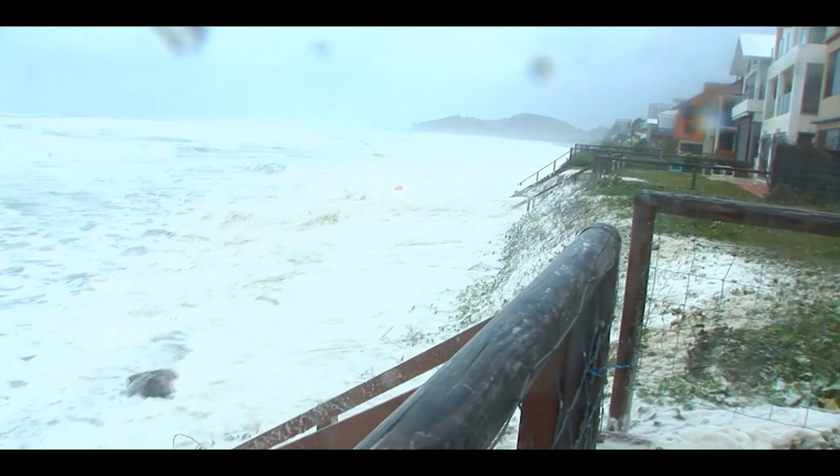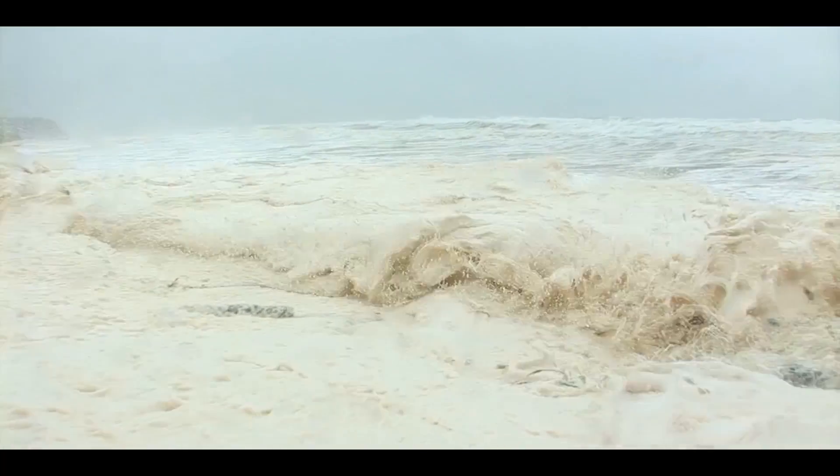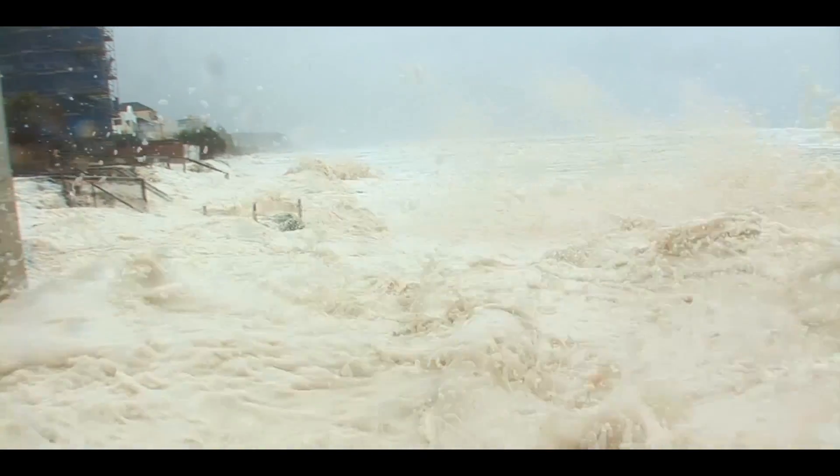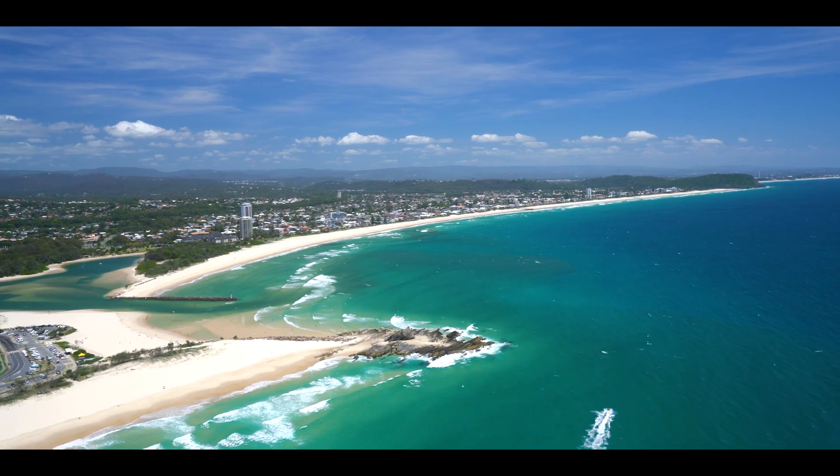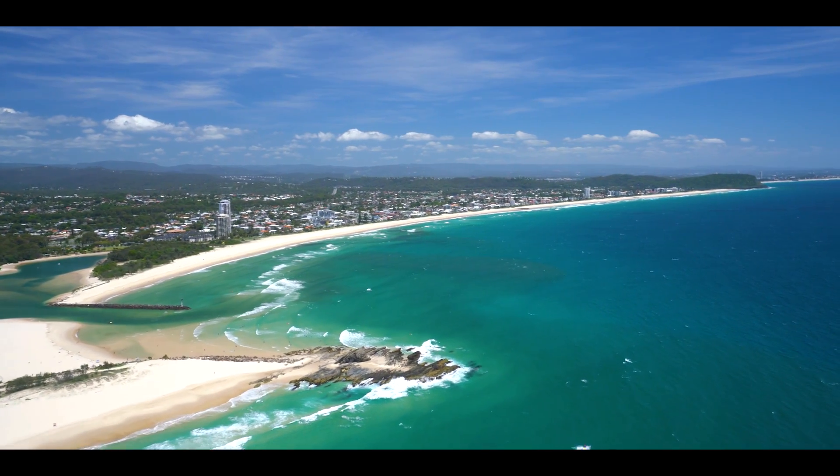History has shown that Palm Beach has the lowest amount of sand to buffer against high energy waves. This makes Palm Beach more vulnerable to erosion than other Gold Coast beaches. The Palm Beach Shoreline Project is our solution to addressing this vulnerability. The city is using a design with nature approach.